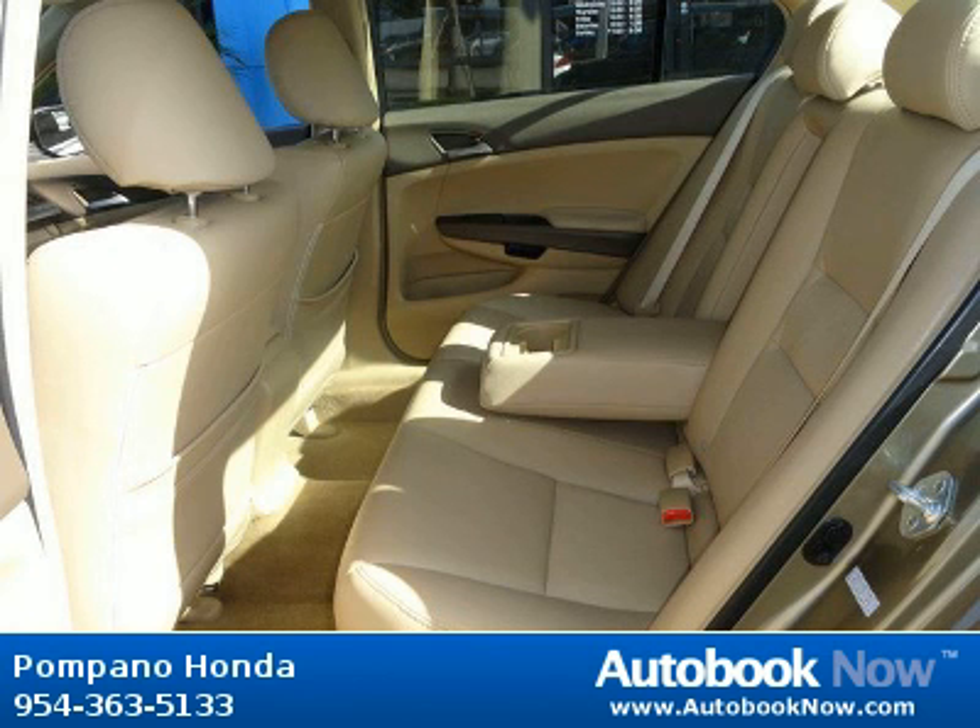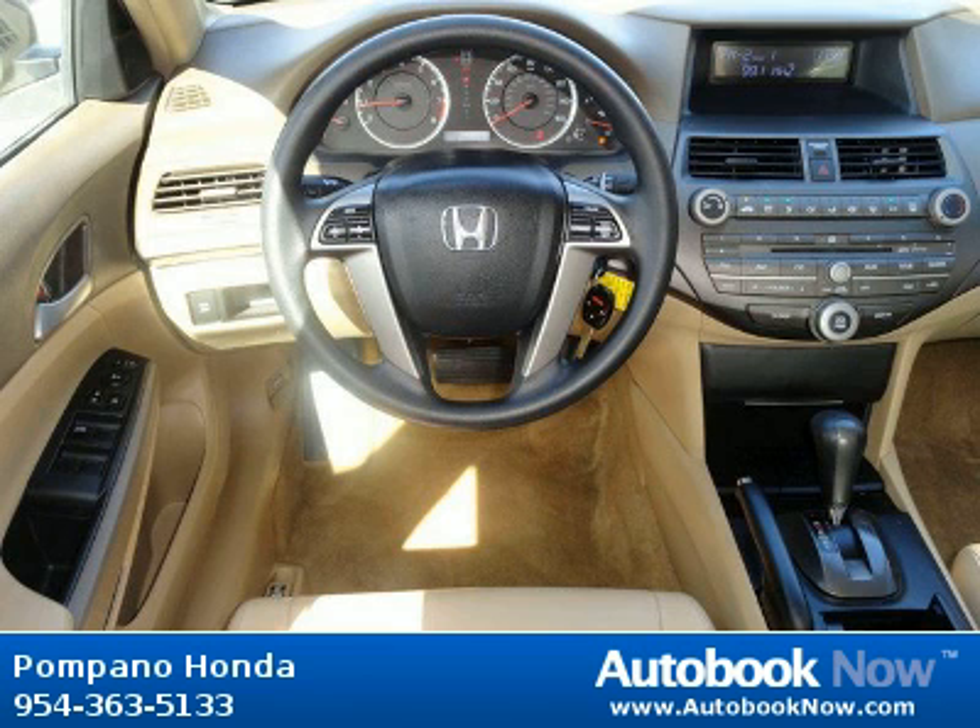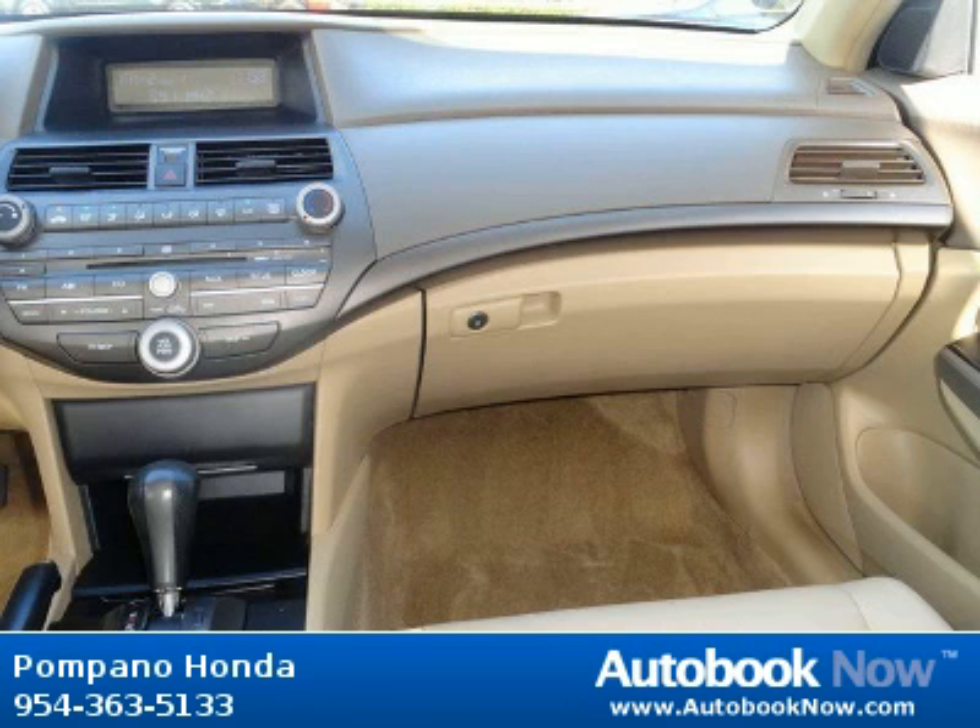Features include child protection door locks, dual chamber front seat side airbags, emergency interior trunk opener, and much more.